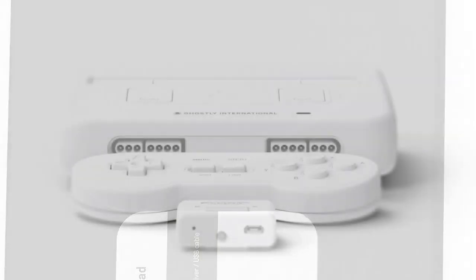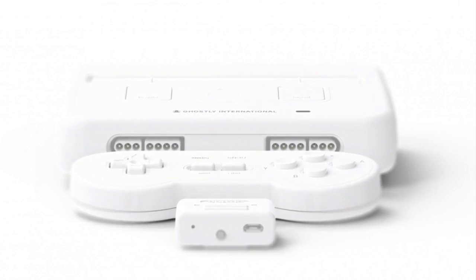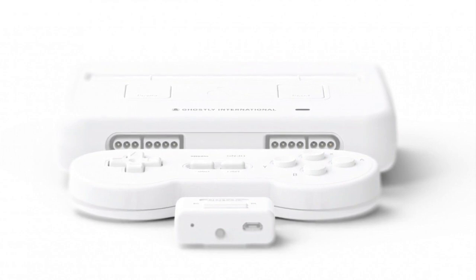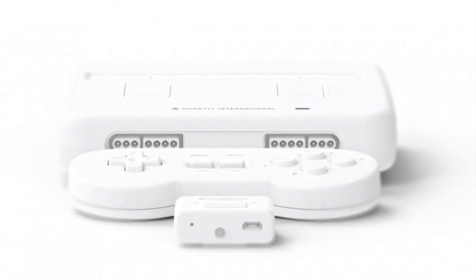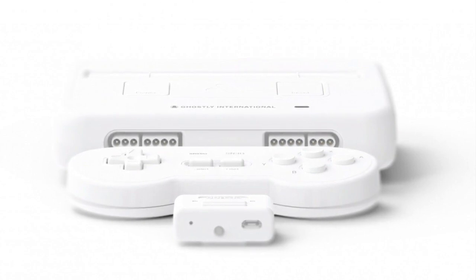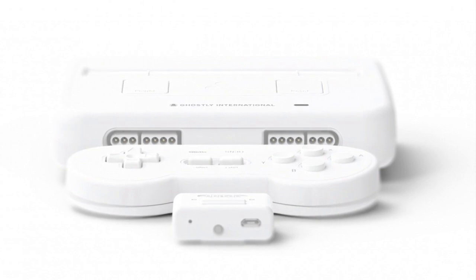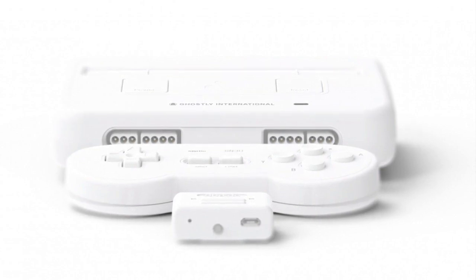The Ghostly x Analog Super NT features startup sounds from artists including Christopher Willis, Gold Panda, and Shigetto. It will be limited to 1,000 units and costs $249.99. I will link the website in the description below, so if you plan on buying this, you need to hop on it quick because they will sell out fast.